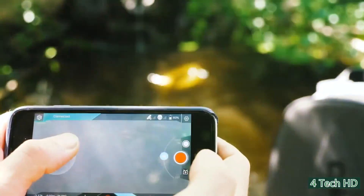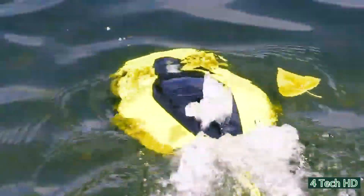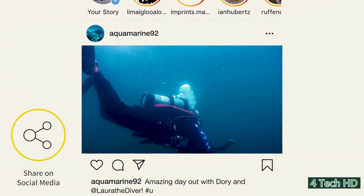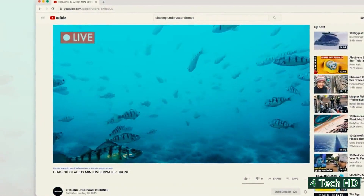Instead of a remote controller, it connects with your smartphone and allows you to not only control its movement, but also see stunning live feed video. You can post photos directly to social media and even broadcast live from the Chasing Dory, letting your friends and the whole world join you in your underwater adventures.